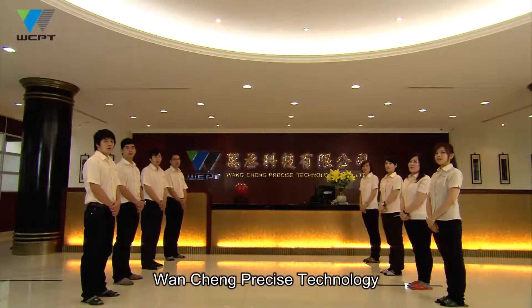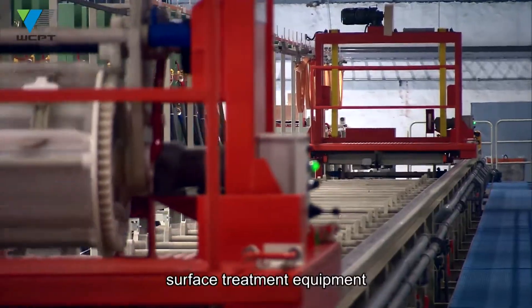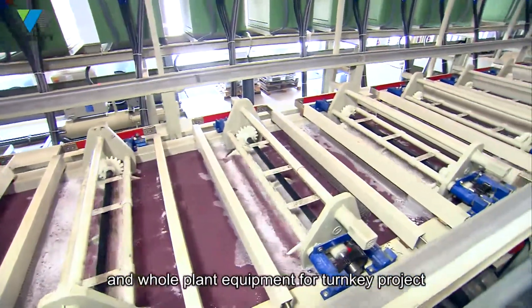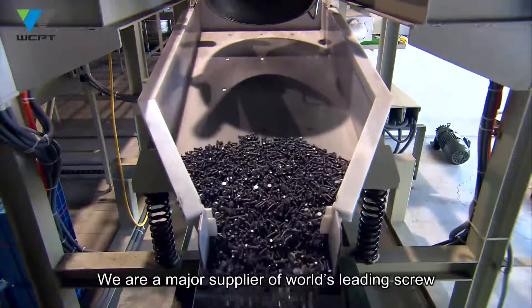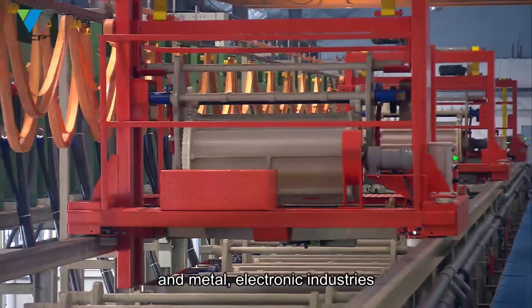WANCHEN Precise Technology is specialized in developing and manufacturing surface treatment equipment and whole plant equipment for turnkey projects. We are a major supplier of the world's leading screw, nuts and bolts manufacturers, and metal and electronic industries.